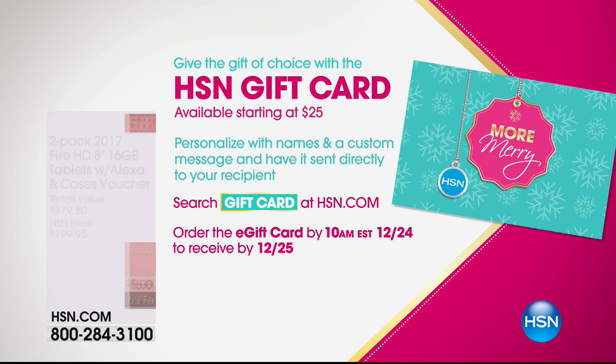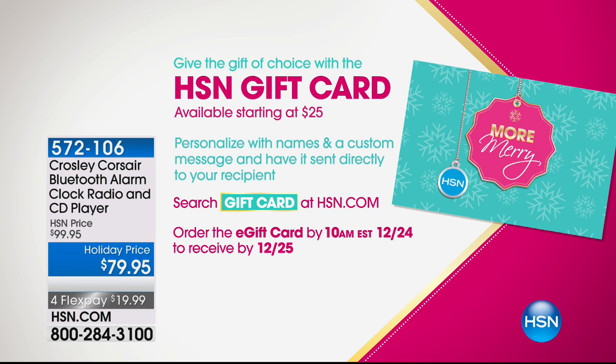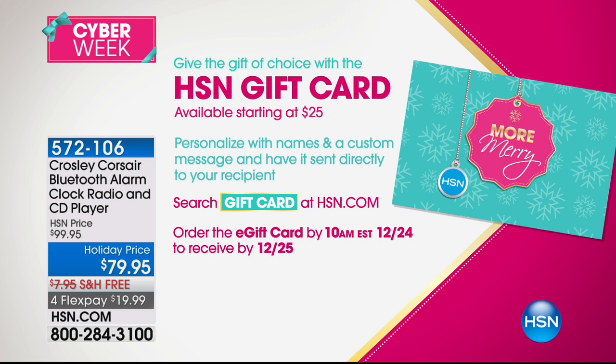What about an HSN gift card? That always goes down well. You can get them from $25 and above. It is the way to be more merry this holiday season. So call us and ask for an HSN gift card.